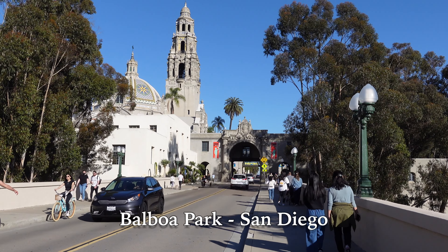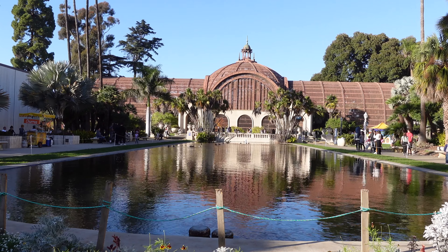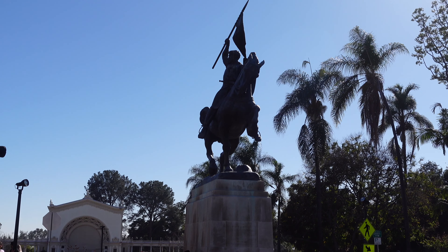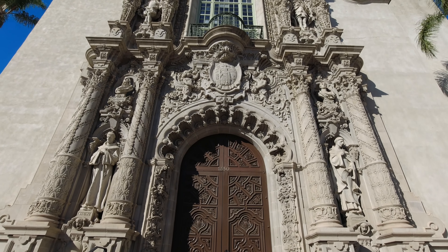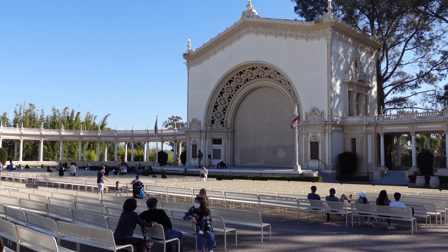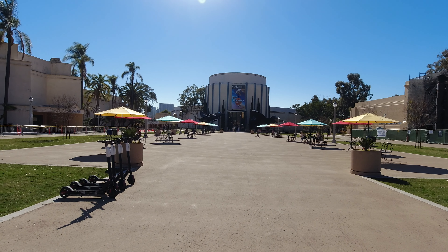Balboa Park is the crown jewel of San Diego, and it just so happens that Highway 80 used to pass right through it. Balboa Park is home to more than 16 museums, the San Diego Zoo, gardens, trails, and many other creative and recreational attractions. While Balboa Park began as City Park in 1868, a lot of the current buildings were built in 1915 as part of the Panama California Exposition. You'll notice the Spanish Renaissance style buildings all throughout the park — when they were constructed in 1915, it was one of the first times this architectural style was used in the United States. There is so much to see and do at Balboa Park, and no visit to San Diego would be complete without going there at least once.